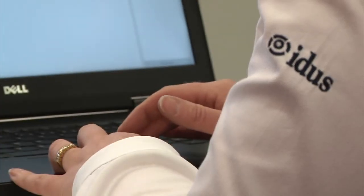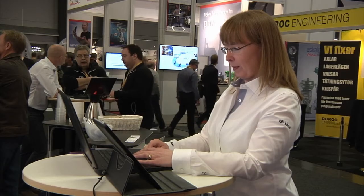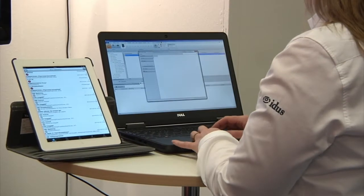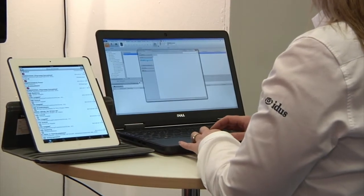EDUS Information System helps you to get control over your equipment and over your maintenance, so that you get the balance between economy and reliability. With EDUS Information System, you get a tool to know what maintenance to do and when to do it. Then you save a lot of money for your company and you also save our environment.